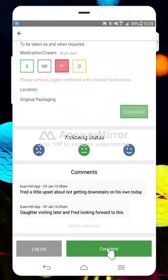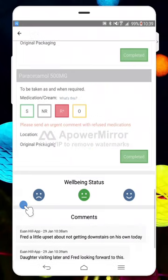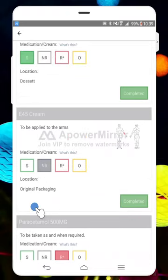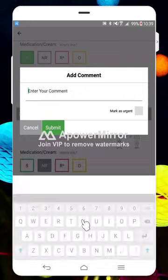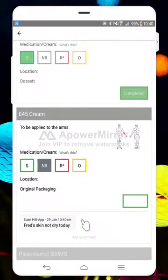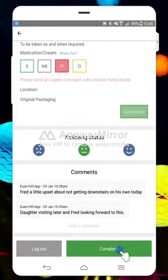Now I can just simply click complete. It's going to ask me if I'm certain. If I suddenly realize there's something else I wanted to do — for example, on the E45 cream I've decided I need to make a little note — you'll notice the 'add comment' button has disappeared, so you just uncomplete it and then you can add your comment in. We're going to put 'Fred's skin not dry today', giving the team as much information as possible. Then I can click complete again.